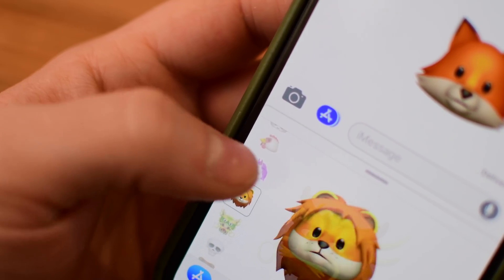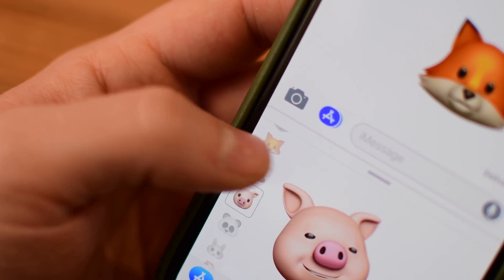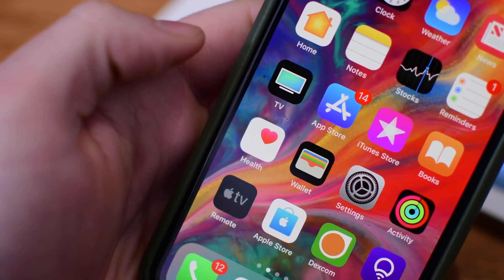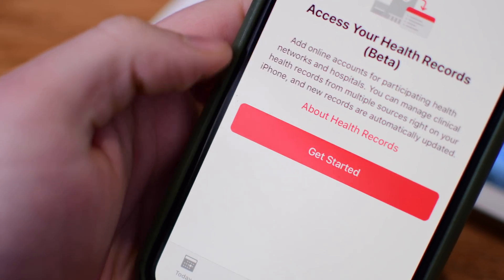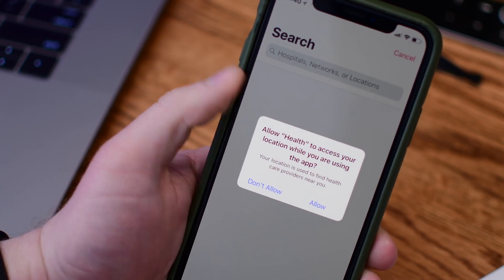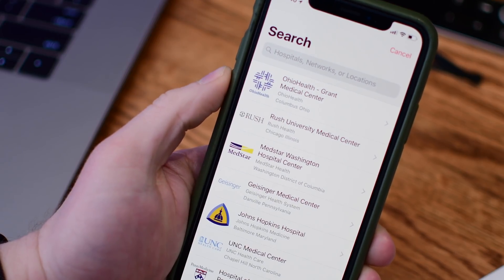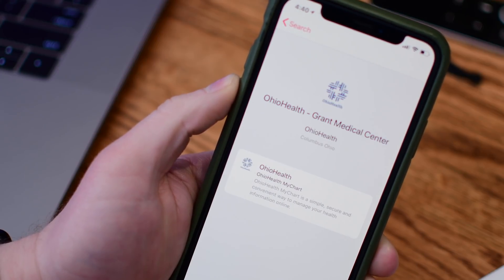This joins all the other changes we saw in the initial beta, including four new emoji characters and a brand new health initiative where you can get health records right in the Health app from your medical providers. There's still a limited number of providers working with it, but they'll basically be able to send all your test results right to your phone. It's really awesome and I can't wait for this to keep rolling out to more places.